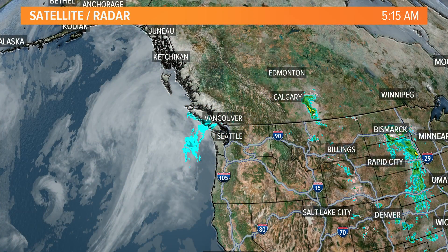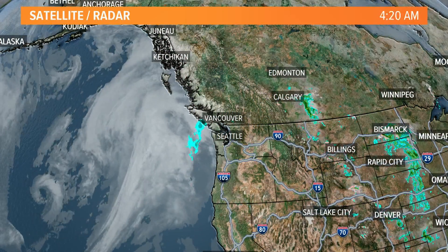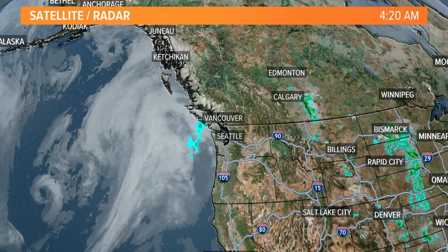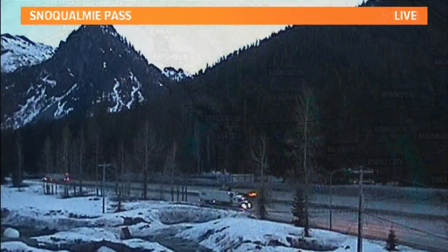Satellite image and radar combined does show the system off the coast and some showers off the coast. Those will not be making their way in here until tomorrow afternoon, so it's going to be sitting out there. And in front of that system, southerly winds are going to bring warmer air in here, and that's what's going to help push us up towards that 70-degree mark for a lot of places.